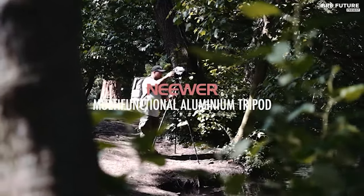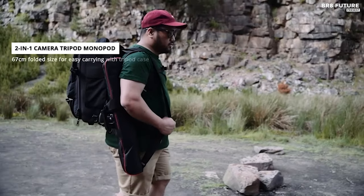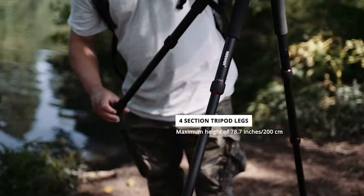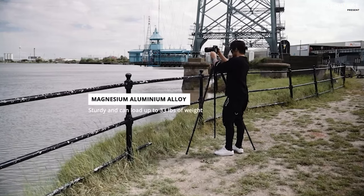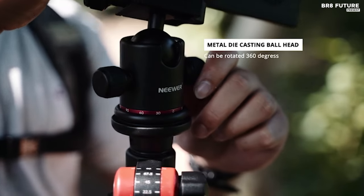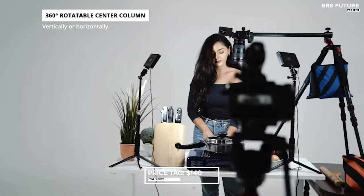Additionally, its adjustable leg angles provide flexibility in diverse shooting scenarios. The tripod's innovative design allows it to transform into a monopod swiftly, offering an alternative shooting option with adjustable height. Equipped with a 360-degree panorama ball head, photographers can achieve precise angles for panoramic photography, aided by independent control knobs for effortless adjustments. Priced at $140 US dollars.